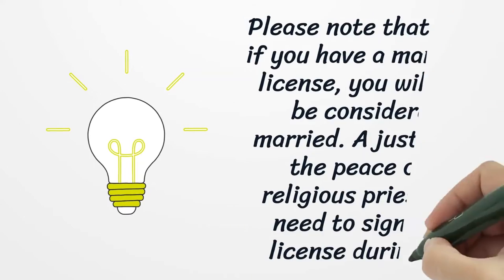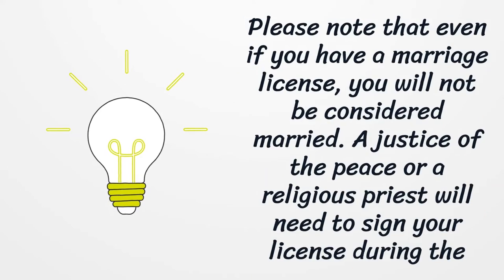Please note that even if you have a marriage license, you will not be considered married. A justice of the peace or a religious priest will need to sign your license during the ceremony.